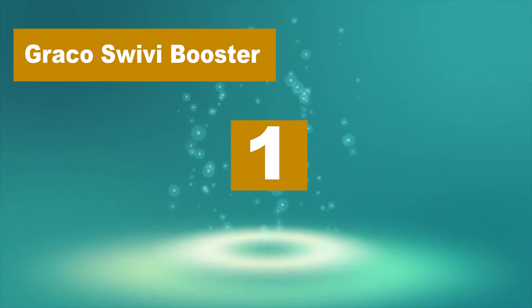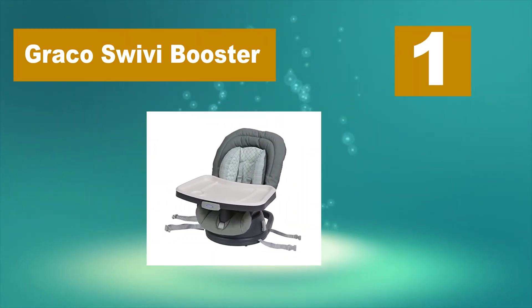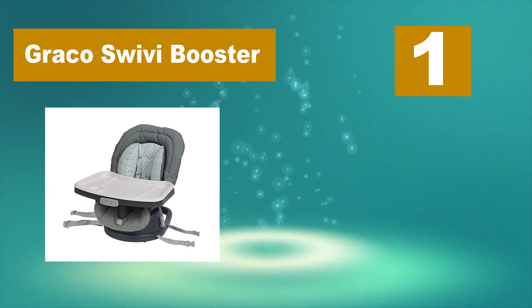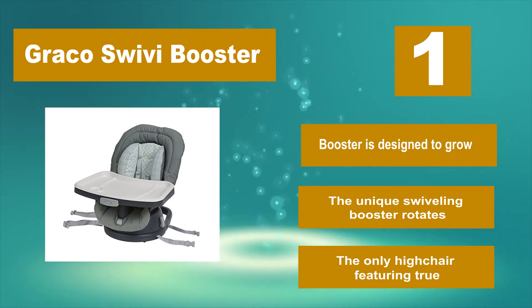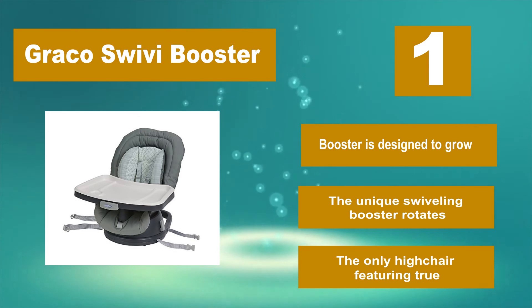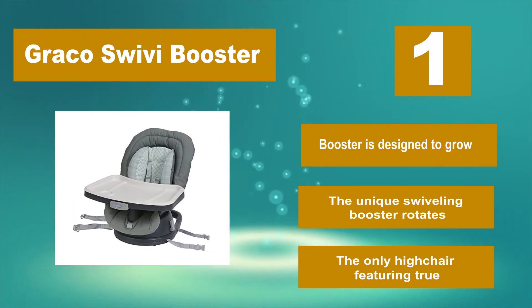Number 1: Graco Swivi Booster. It fits tiny babies up to toddlers. It will likely work for your family from those early infant feedings until your baby becomes a toddler in need of a booster seat to eat at the table. This seat is truly a 3-in-1 option, designed to grow with your baby. The unique swiveling booster rotates, and it is the only high chair featuring this design.